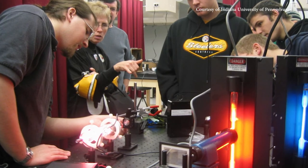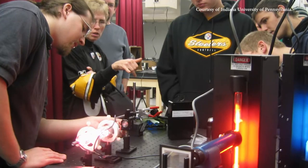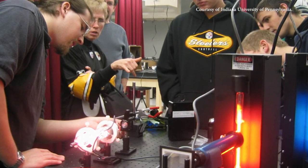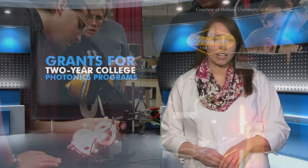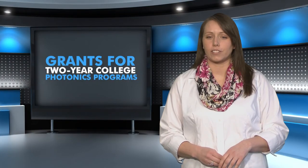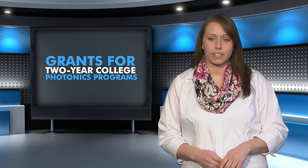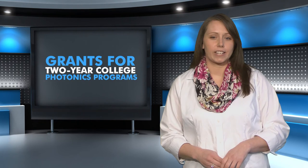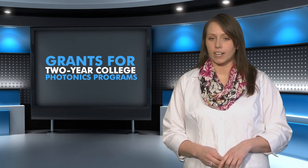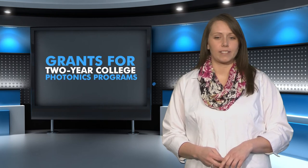With funding from the National Science Foundation, OPTEC recently awarded four $15,000 grants to counteract this trend. Northwestern Michigan College and Baker College in Michigan, Central New Mexico Community College, and the Puerto Rico Photonics Institute will use the grants and their own matching funds to hire recruiters and develop marketing plans. The goal is to get high school students excited about using lasers and optoelectronics in fields such as manufacturing, medicine, communications, defense, and lighting. Thanks, Justine.